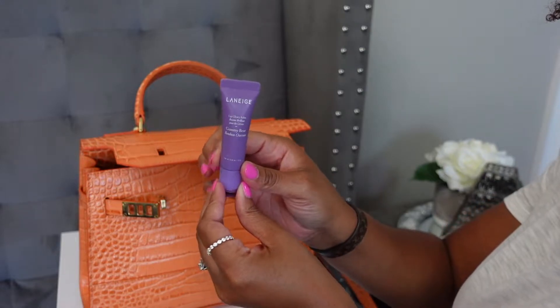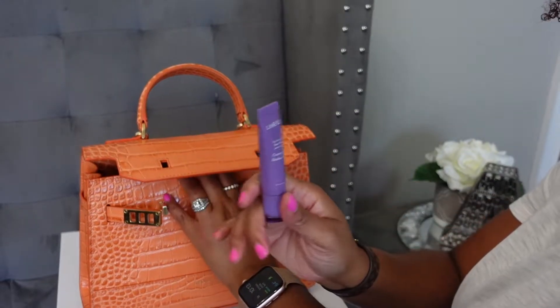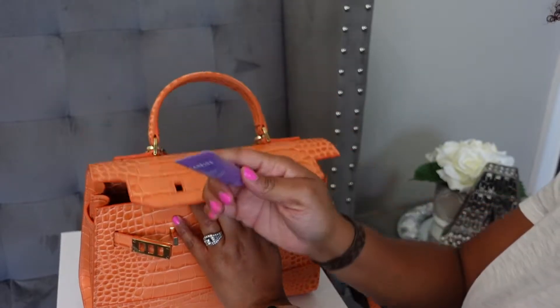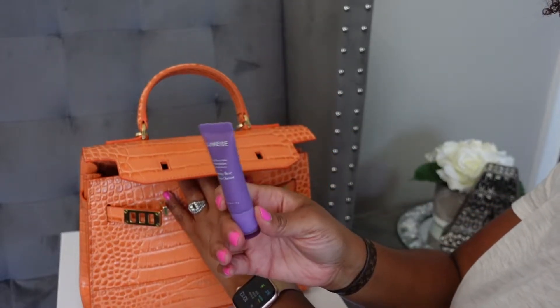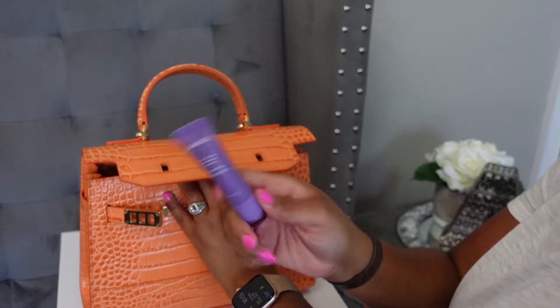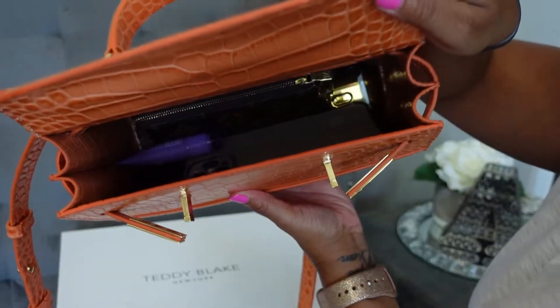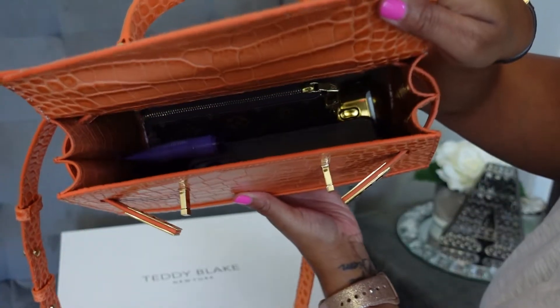The last thing I'm going to put in here is my chapstick. Sometimes I have it in my mini pochette and sometimes I just have it out — I actually have another chapstick in my mini pochette right now, it's the Pat McGrath. I typically always have two with me because I'm just extra. So that's what the bag looks like with all my stuff in there.